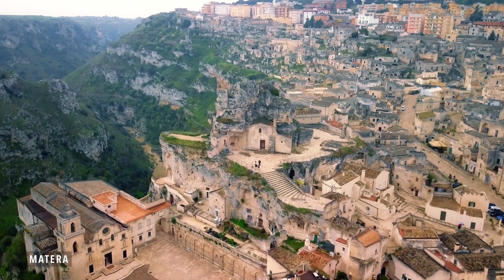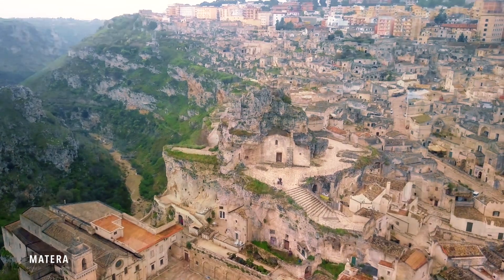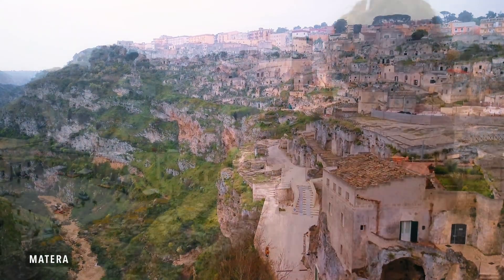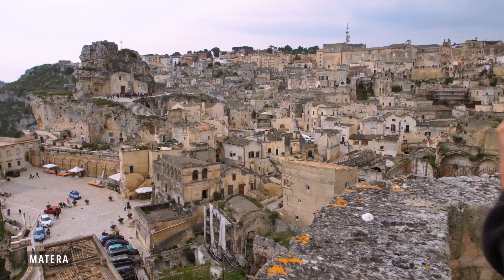I love Matera. Imagine being in a city that's 9,000 to 10,000 years old. The way they created these houses from caves, and then they've been kind of ignored for so many years. The way they actually struggled and survived during all that time is just amazing.